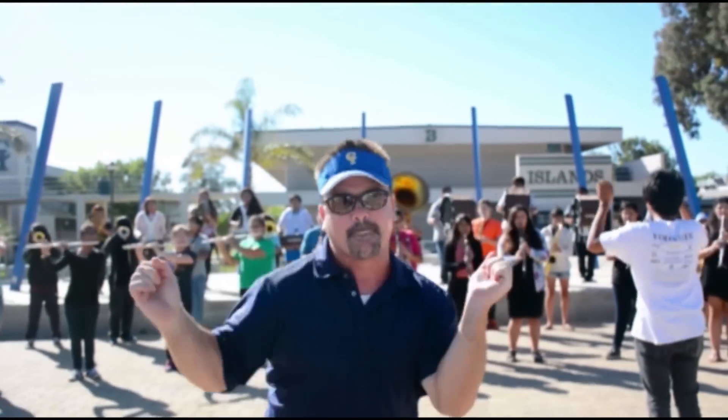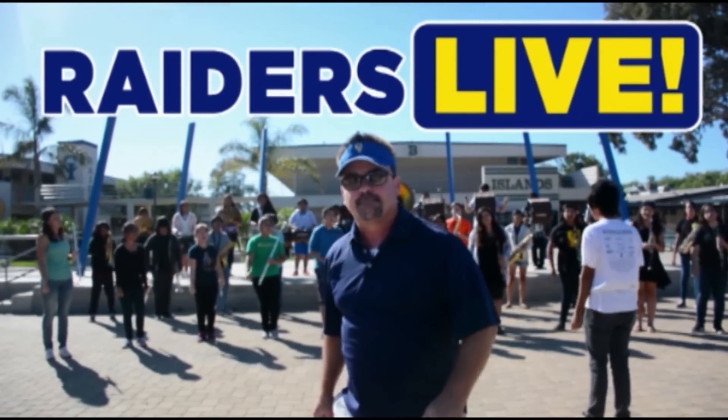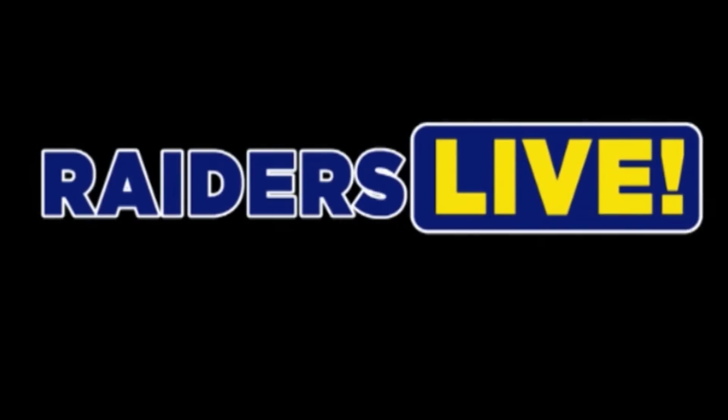Good morning CI! I demanded water here. Aquafina! Where is my Aquafina?